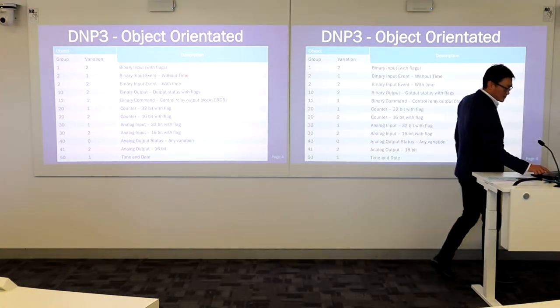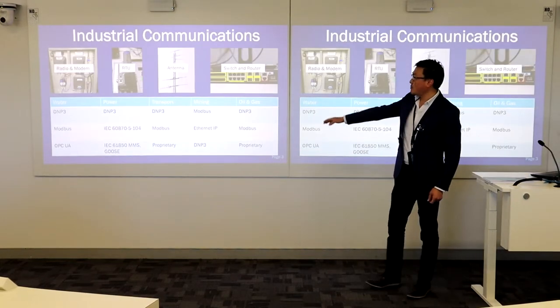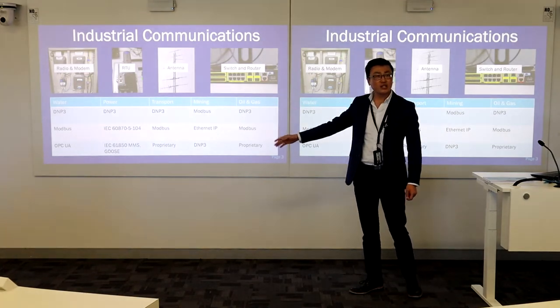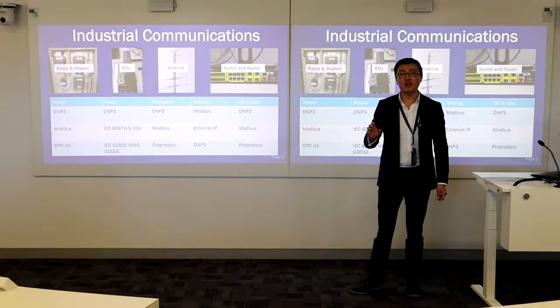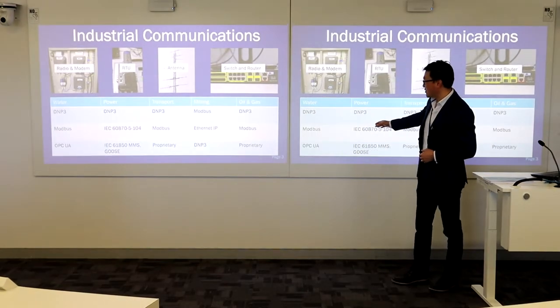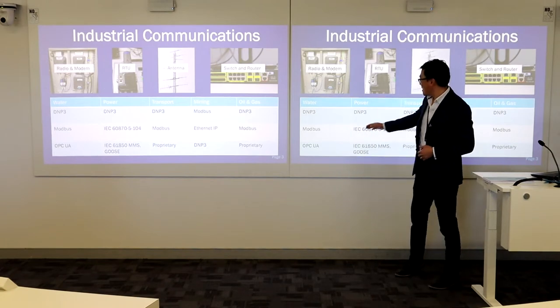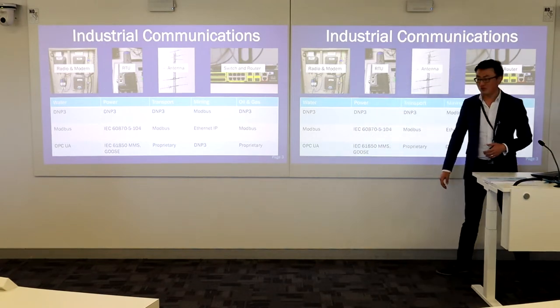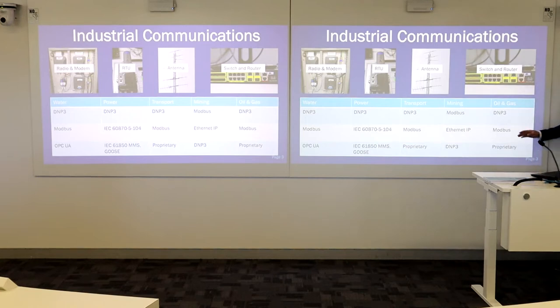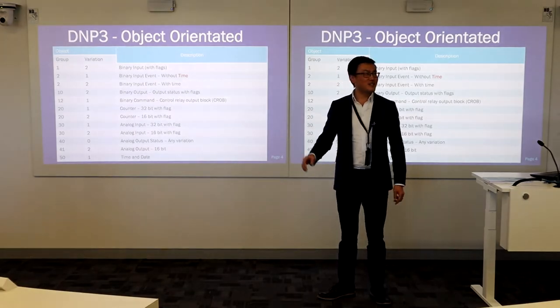The reason is, you can see in the water industry, power industry, transport industry, and oil and gas industry, DNP3 is the number one communication protocol. There are some other communication protocols, such as Modbus, OPC UA, IEC 61850, IEC 104, Ethernet IP, and some proprietary protocols as well.